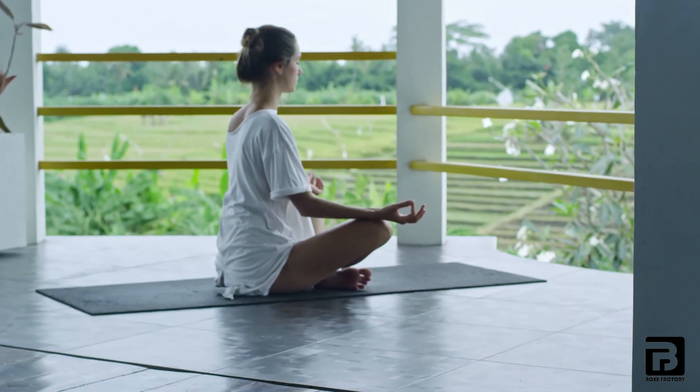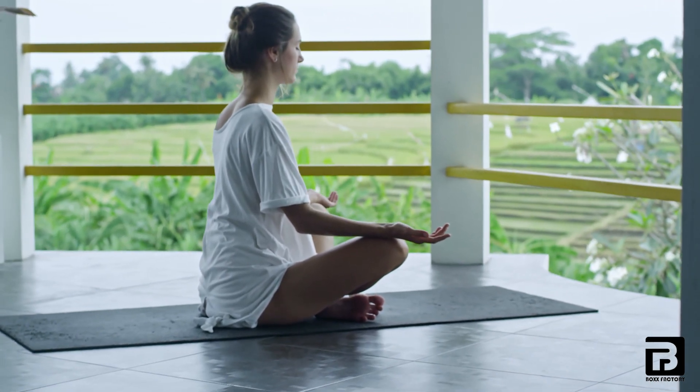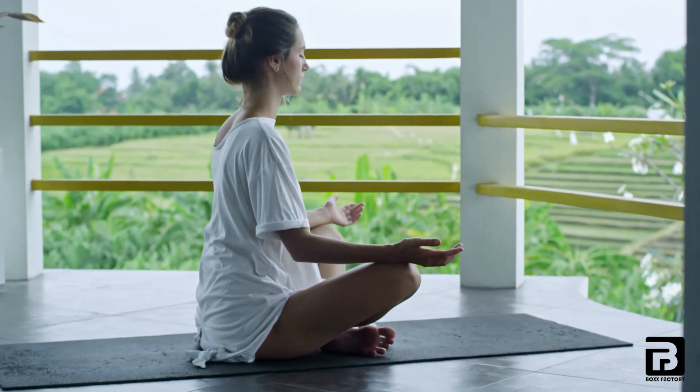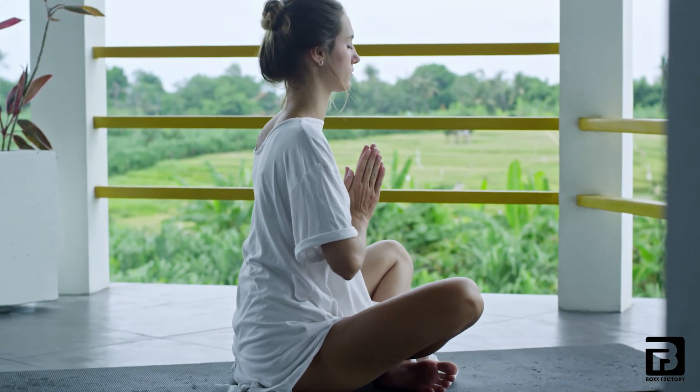Pranayama is a technique of yoga and also a form of breath control, which involves inhaling and exhaling through your nostrils. This technique can help regulate your breathing and improve your concentration and focus.